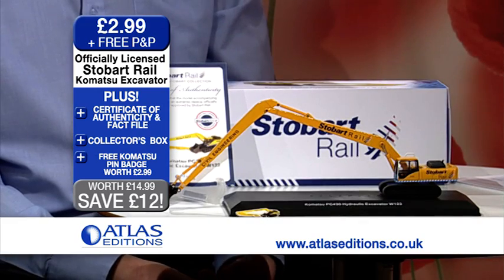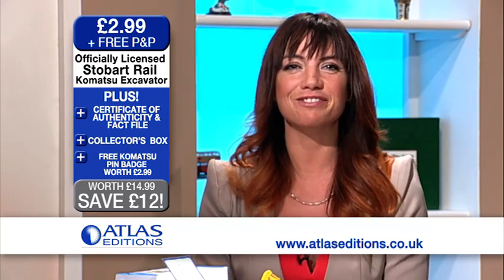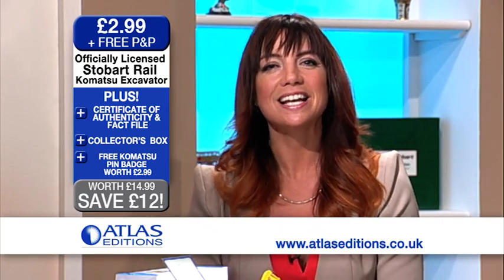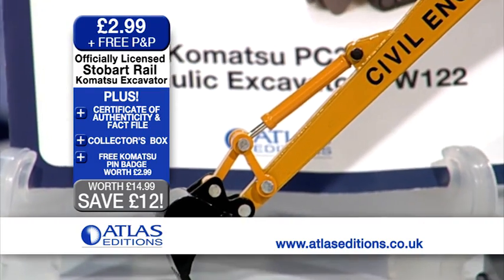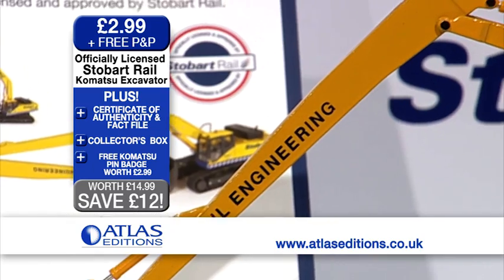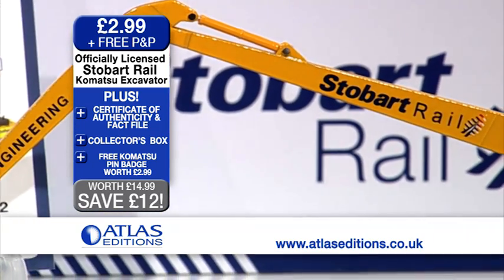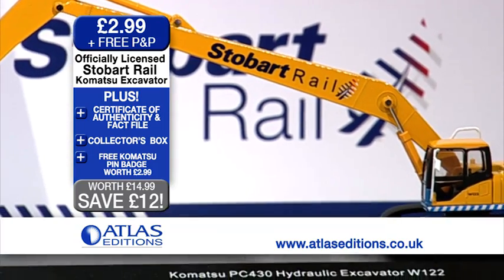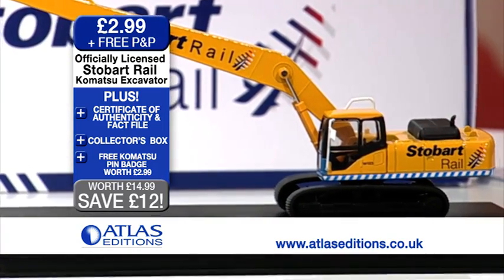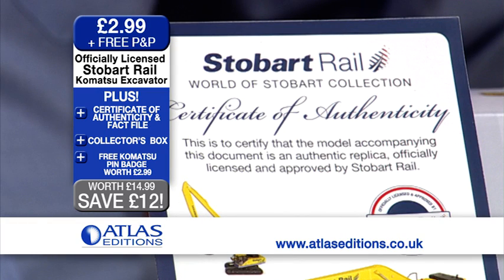So this is a 100% authentic model. Absolutely fantastic. A must-have for Eddie Stobart enthusiasts. This Komatsu excavator replica is officially licensed by Stobart Rail. It's a perfectly to-scale model with moving parts. And with this exclusive offer from Atlas Editions, you get the die-cast metal replica plus a certificate of authenticity, display plinth and unique collector's box.